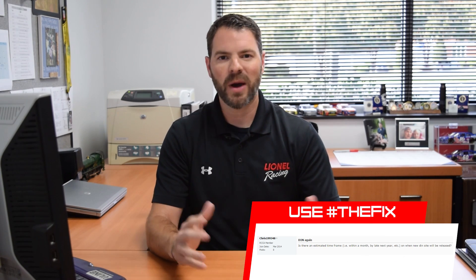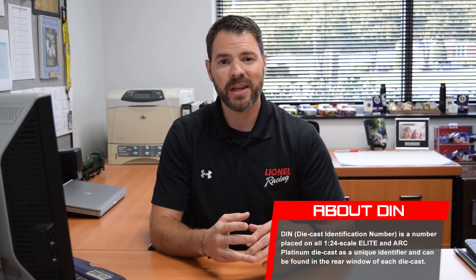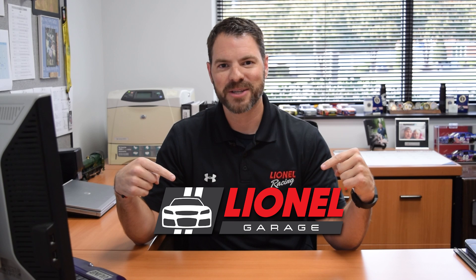Our final question — we get this all the time ever since we talked about the DieNSight: when is a new DieNSight coming? Well, great news. The plan is to release the new DieNSight by February 2017, prior to the Daytona 500. You guys are going to love this new site. It's going to have the Dens where you can load photos and videos, and it'll have the option to trade in the marketplace — all kinds of great things where you can trade and purchase. It's going to be outstanding. February 2017, Daytona 500 — we hope to have it live then. The new logo: Lionel Garage. It's going to be awesome.